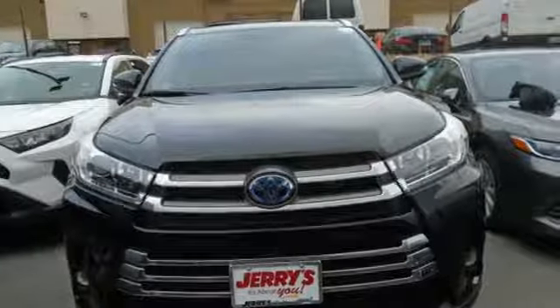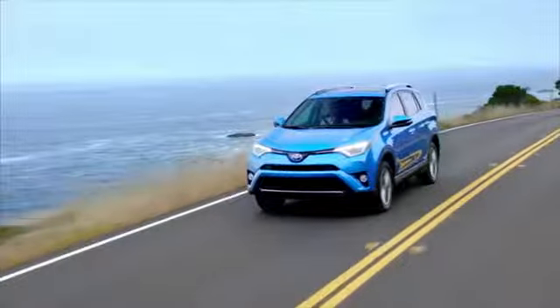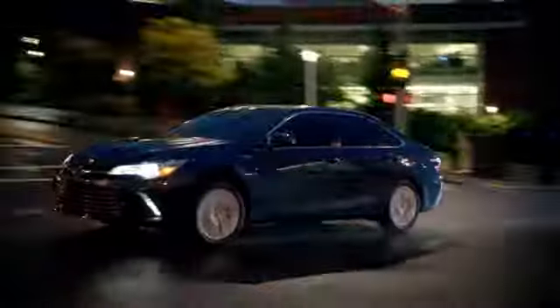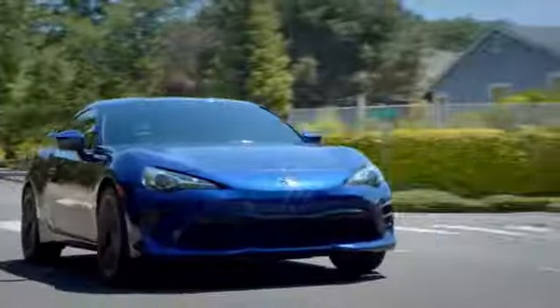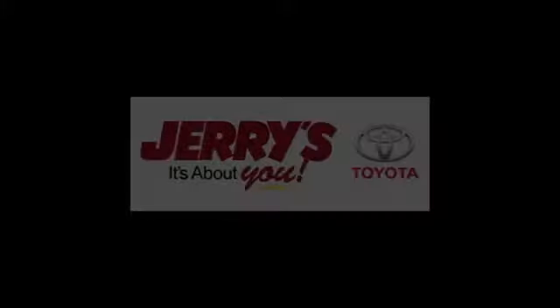Hurry in today and see it for yourself. Call, click, or stop into Jerry's Toyota today. We're located just a half mile north of Baltimore Beltway exit 32B, just a block from the corner of Bel Air Road and Rossville Boulevard.